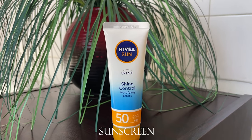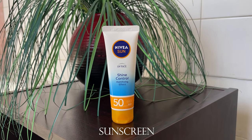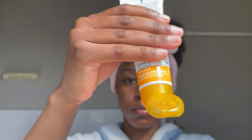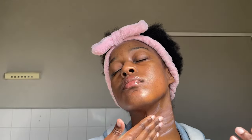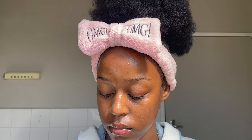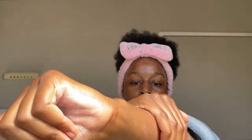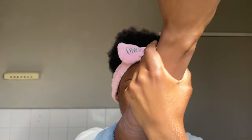My face cream contains SPF 15, but I also use this Nivea UV Face Shine Control Mattifying Effect Sunscreen on other parts of my body like my arms and neck. Since we're going into spring and summer in my country, with hot days meaning shoulders out, arms out, legs out, I'll be applying sunscreen to all the areas that will be exposed to the sun.